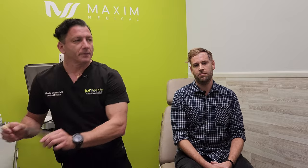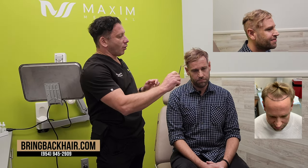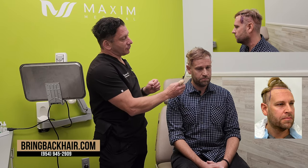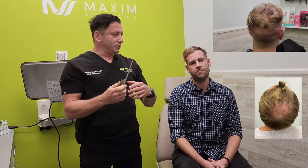Additionally, being a big procedure, we did four different areas. We were working on the frontal area — all the frontal area — both temporal points on the right and left side, and also the crown area. We had to move from one area to another.